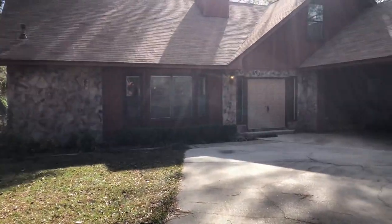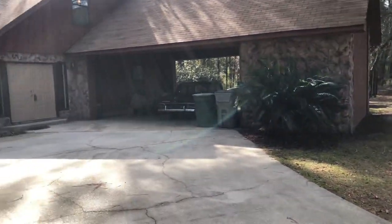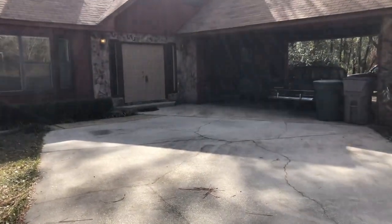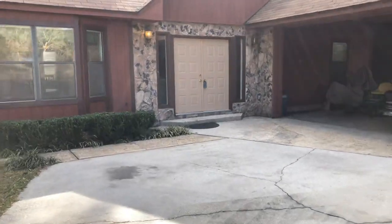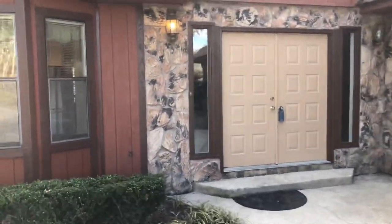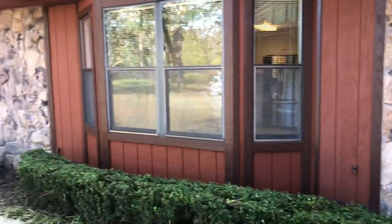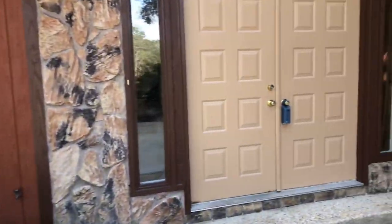Good morning! It is a beautiful breezy day here in Pensacola, Florida and I've got a great property to show you today here in Spanish Oak Manor subdivision. We're at 6041 Spanish Oak Drive, Pensacola, Florida, zip code 32526. Let's take a look inside.